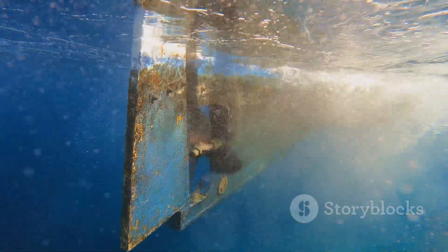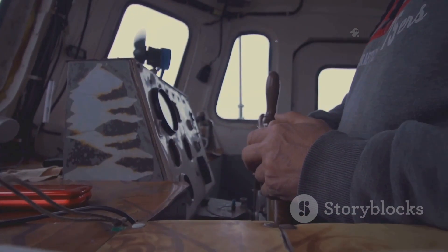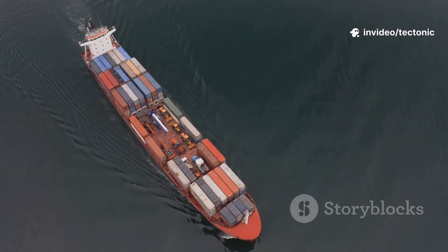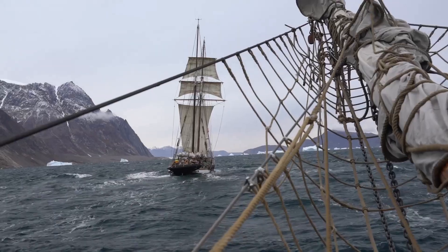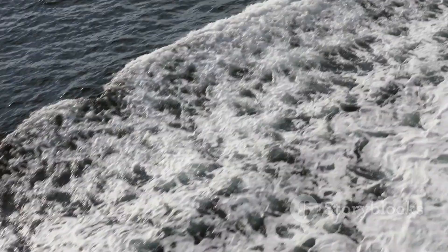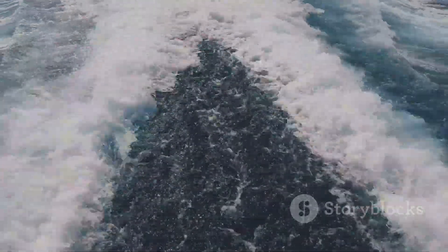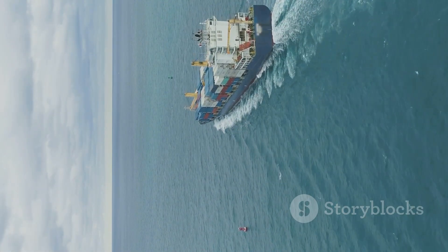The rudder is a masterpiece of simple physics — create a pressure imbalance, and you steer a ship. Its partnership with the propeller and the captain's skill keeps vessels safe and on course. Even with GPS and thrusters, the rudder does the heavy lifting for most ships. It's reliable, powerful, and rooted in centuries of innovation. Next time you see a ship glide by, remember the hidden fin guiding its journey. The rudder is the silent hero of the seas, proof of human ingenuity and our command of the waves.